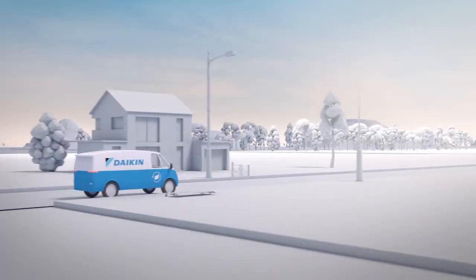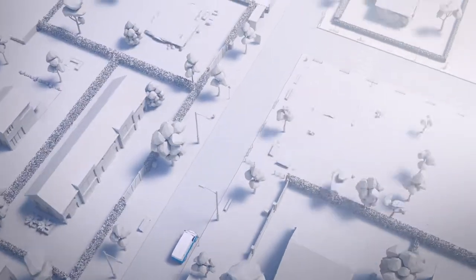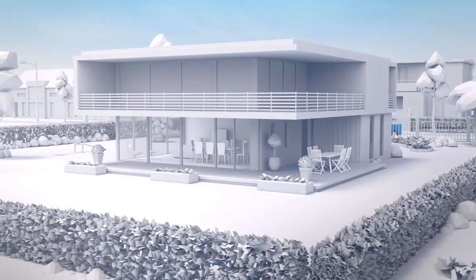At Daikin, we keep pushing the boundaries for more sustainable solutions, enhancing in-use performance, simplifying installation and reducing our environmental footprint.